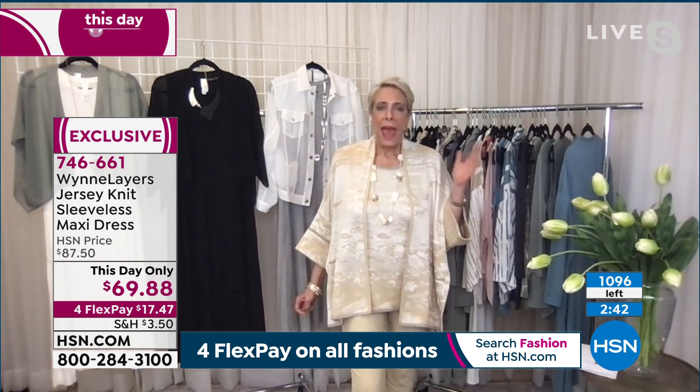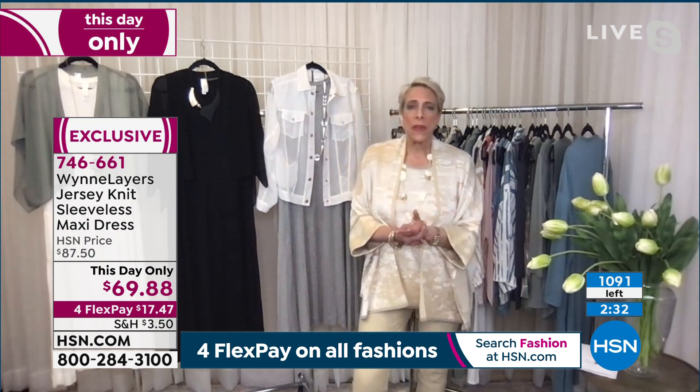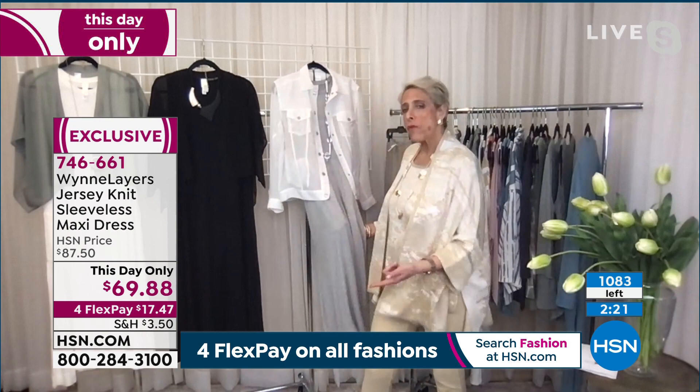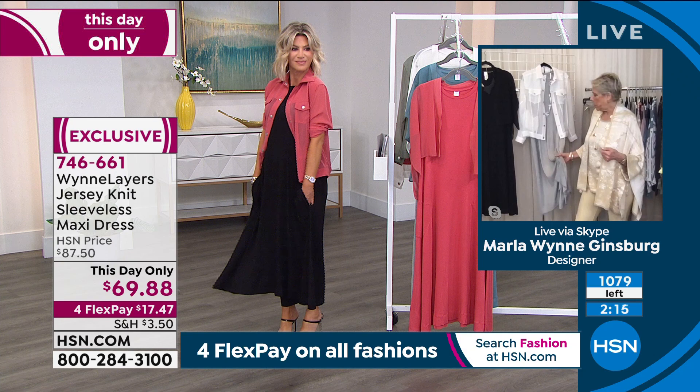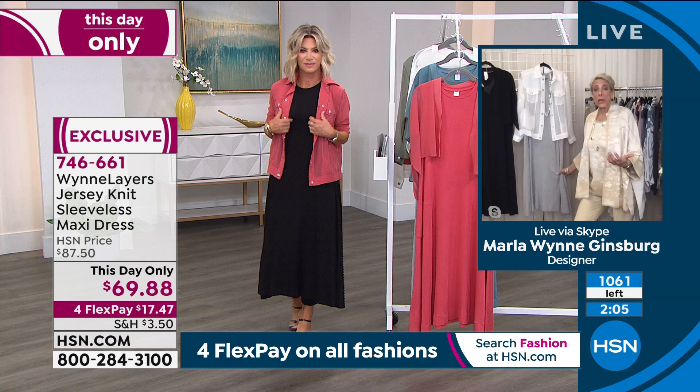They wash beautifully and bounce back. I do gentle cycle, cold water. One tip about rayon span — because this is such a long dress, when you store these, fold them over a hanger rather than hanging them straight. It'll always bounce back when you wash it, but if you leave them hanging in the closet for over a year, they stretch out.